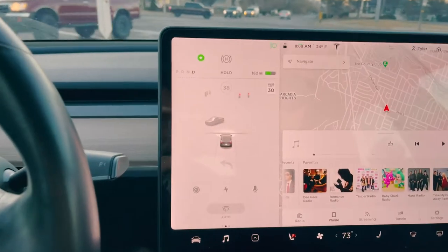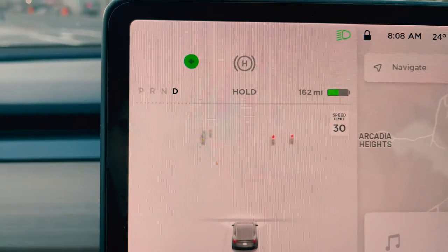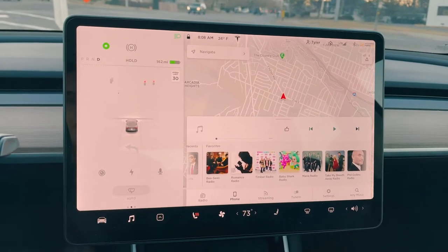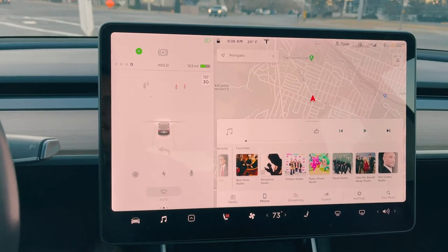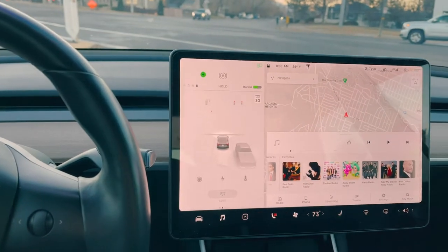Actually, it may be my blinker altogether, because look at the animation right here. Usually it'll show whether the blinker is on or not, and the blinker is definitely on but it's not showing up on there. So this is very, very odd. I may try and reset it again and see if that fixes it, but it didn't before so I'm not sure if it will.